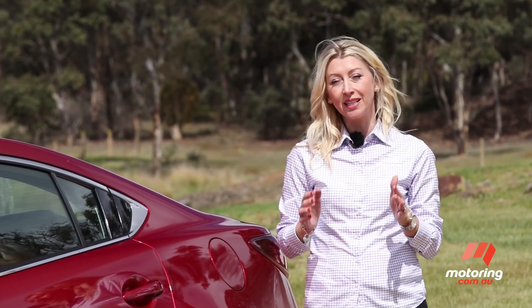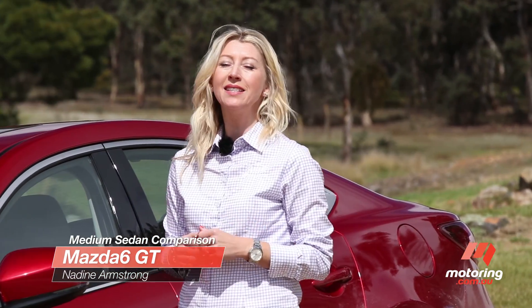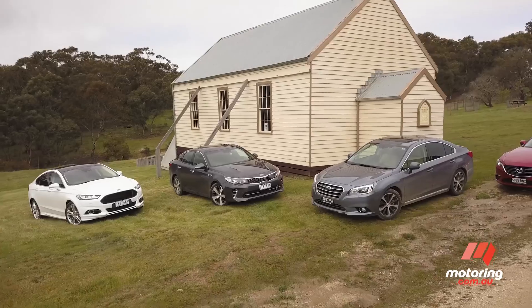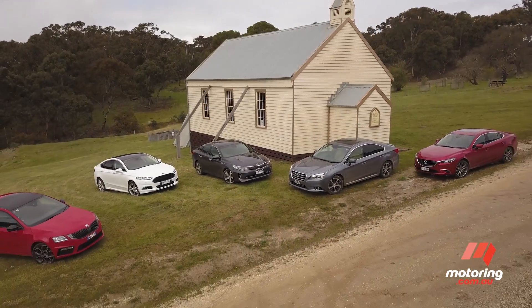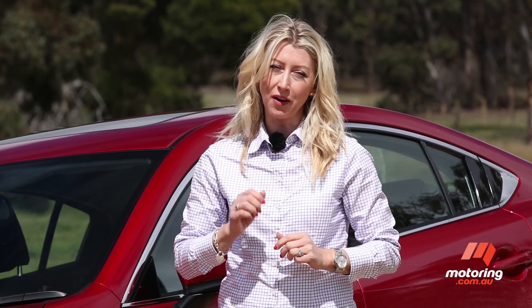In a segment squeezed by increasingly versatile small cars at one end and all-singing, all-dancing SUVs at the other, how does the humble medium sedan attract buyers? Where the Mazda 6 is concerned, it's a case of a lot of small things done very well.